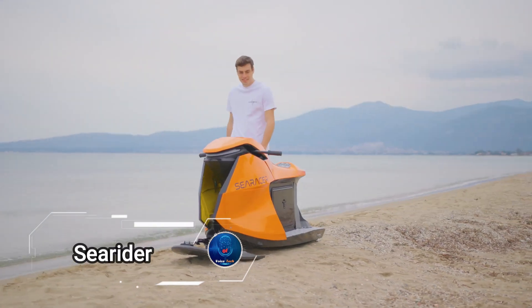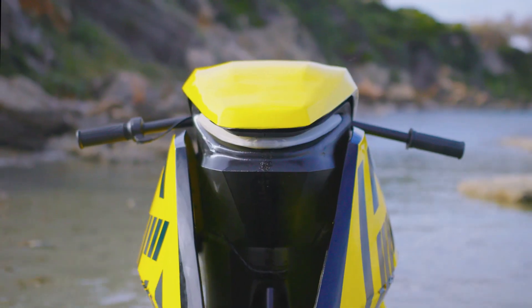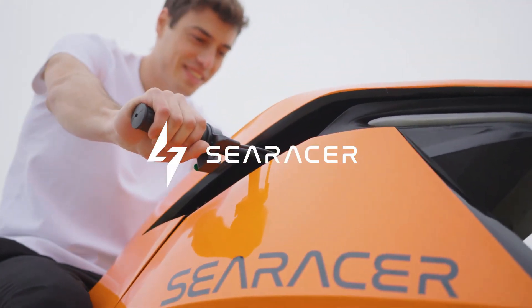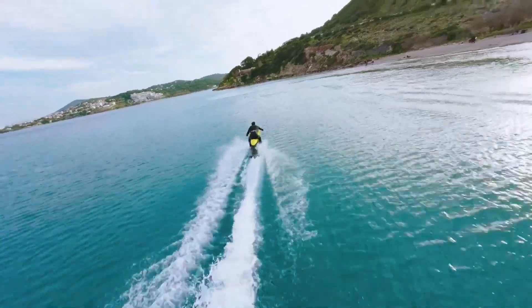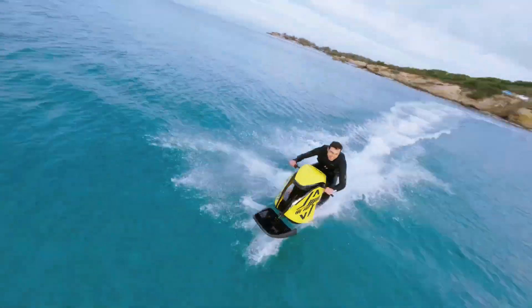If you love jet skiing but want to avoid gasoline and crave the thrill of e-biking on water, Searider has the perfect solution. This innovative company designs cutting-edge e-water crafts, each equipped with a removable universal battery pack and dual electric propulsion motors, delivering up to 45 horsepower per device.